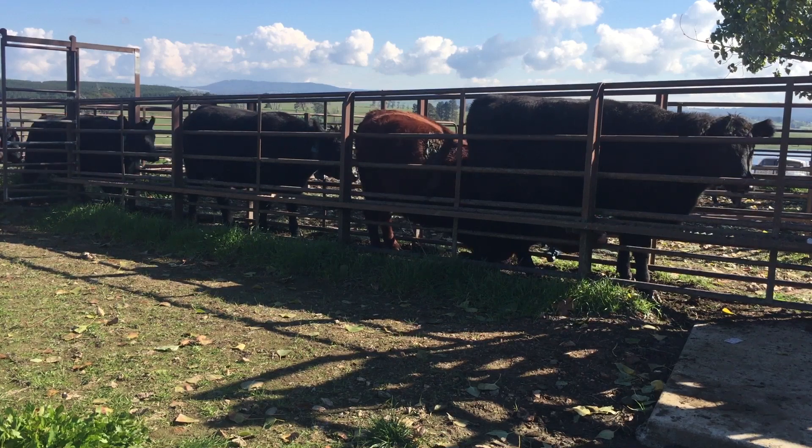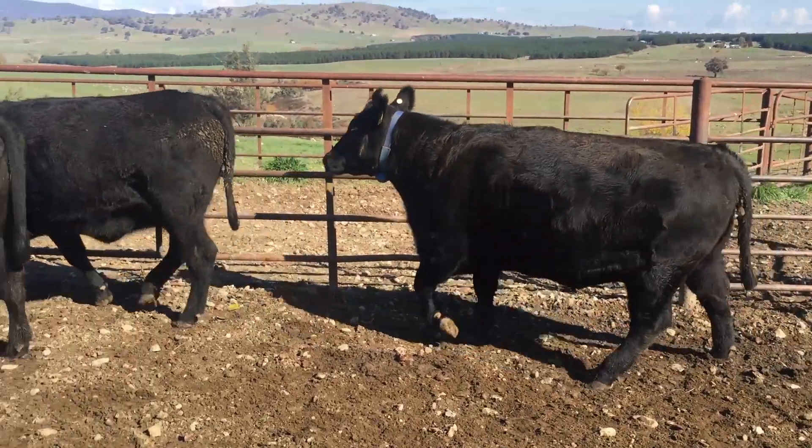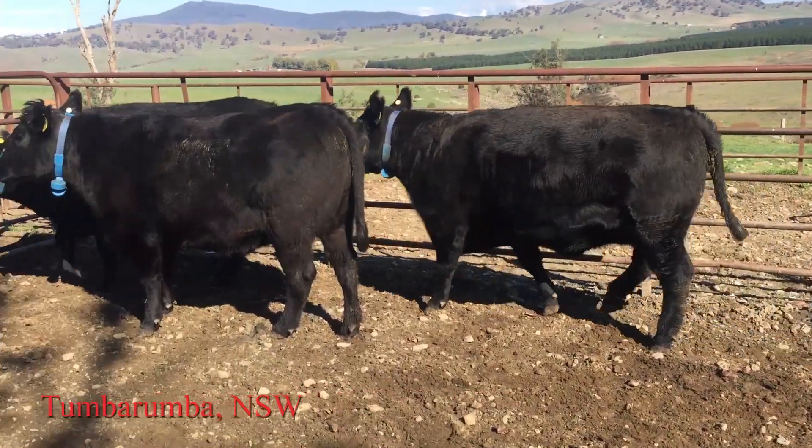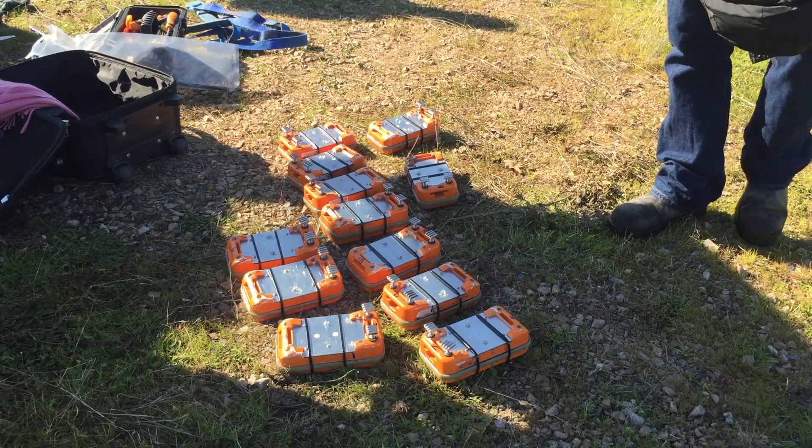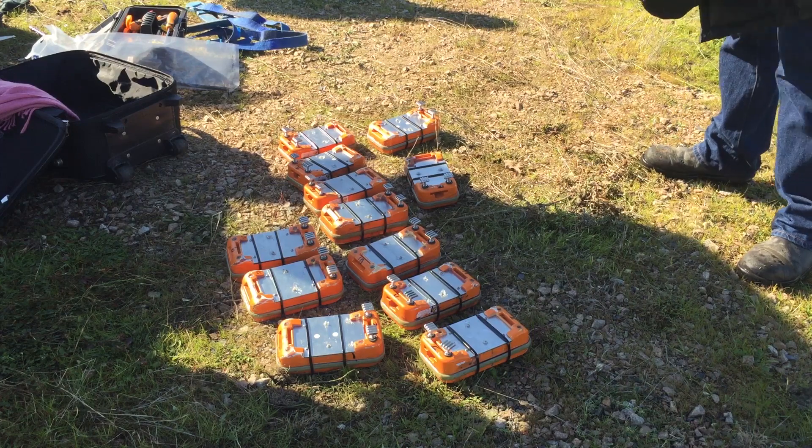Developers of a virtual fencing product have completed a successful trial on a cattle farm in southern New South Wales. Findings from the trial are encouraging and plans are afoot to move into the next phase of production.